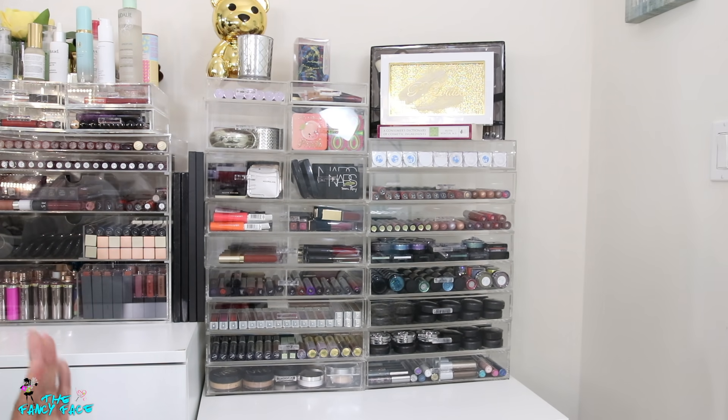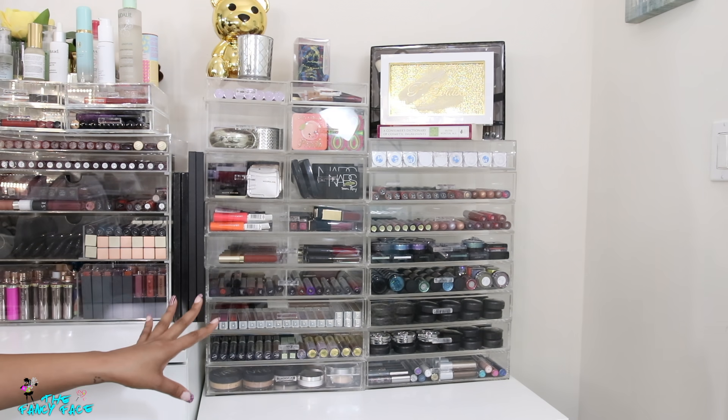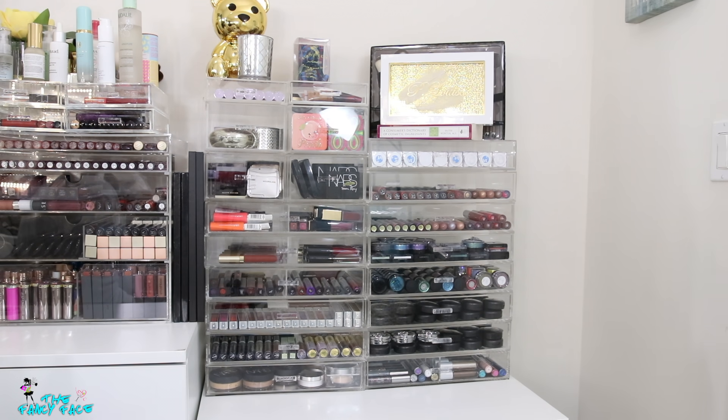So there you have it — the final set of acrylic drawers in my background. I keep most of my nostalgic items on this side since I don't venture over here as much, which makes it good for products I don't always reach for. But I also found some gems I probably need to pull out more often. Hopefully that was fun! Next I'm going to film the white drawers underneath all those acrylic drawers — lots of palettes, highlighters, and blushes.